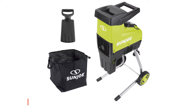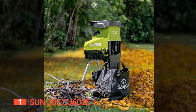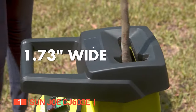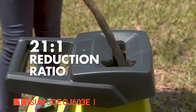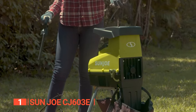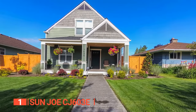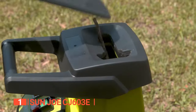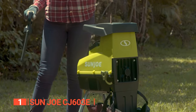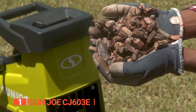Finally, our top chipper shredder is the Sun Joe CJ603E. Transform your yard waste into a valuable resource with this compact and powerful wood chipper. It can effortlessly shred branches up to 1.75 inches thick and handle all types of compostable yard waste — leaves, grass clippings, and small branches up to 3 inches in diameter. Quickly convert this into nutrient-rich mulch for your plants, making it the perfect tool for landscapers, gardeners, and backyard enthusiasts. Safety is always a top priority — there's a locking knob on the hopper that prevents the motor from operating when opened. Moreover, this electric wood shredder can accomplish more than any other tool you own, turning branches and brush into mulch that's safe for kids and pets.